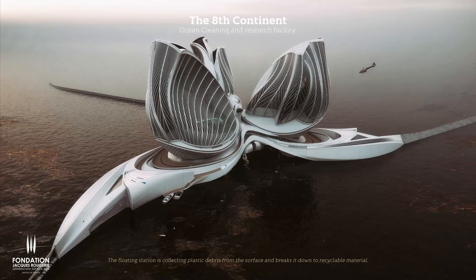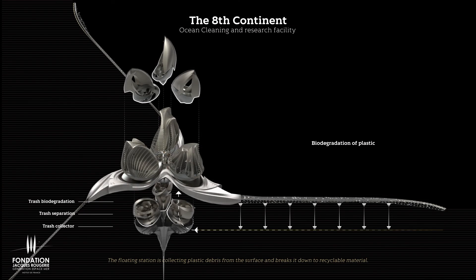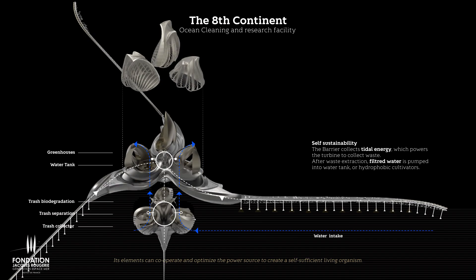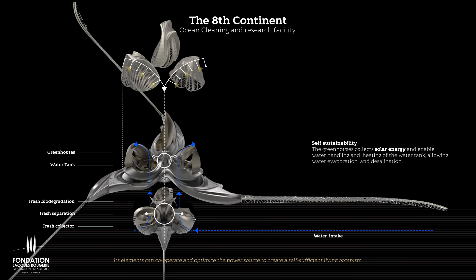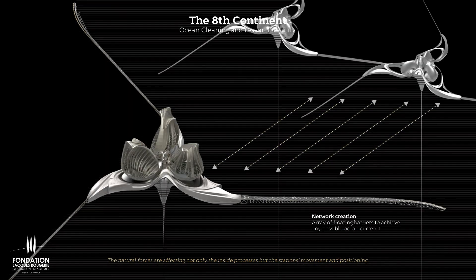The floating station collects plastic debris from the surface and breaks it down to recyclable material. Its elements can cooperate and optimize the power source to create a self-sufficient living organism. Natural forces affect not only the inside processes but also the station's movement and positioning.